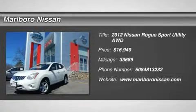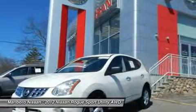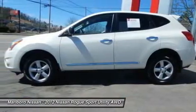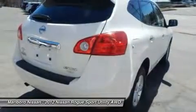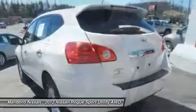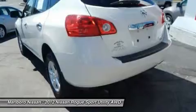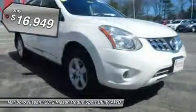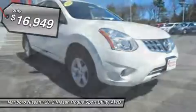The 2012 Nissan Rogue. The stylish Rogue gets 27 miles per gallon and still boasts nearly 58 cubic feet of cargo space. With a five-star side impact safety rating and intuitive all-wheel drive for confident handling, the Rogue is more than you expect and everything you deserve, and is priced below $20,000.